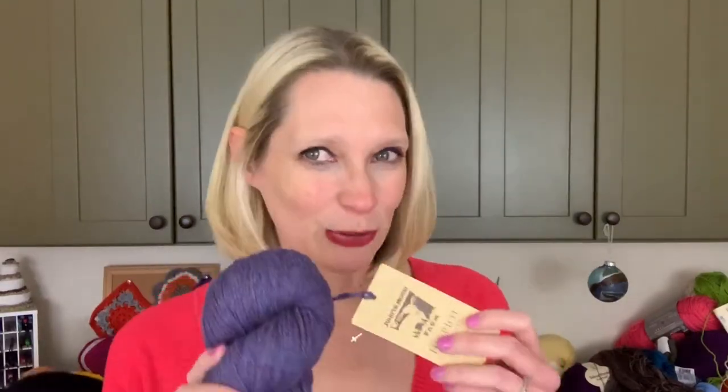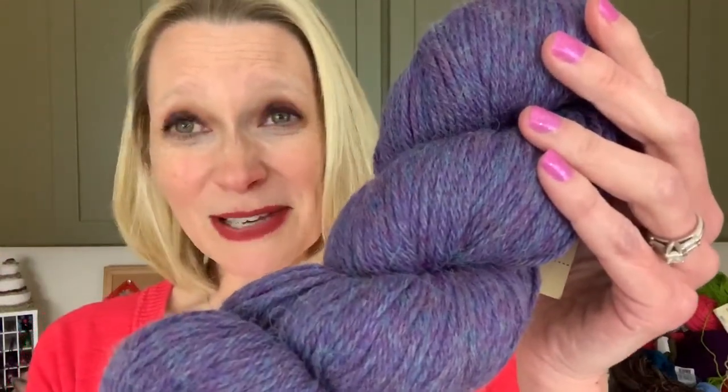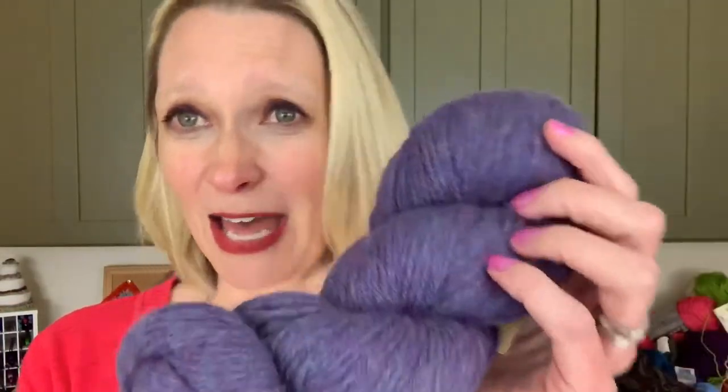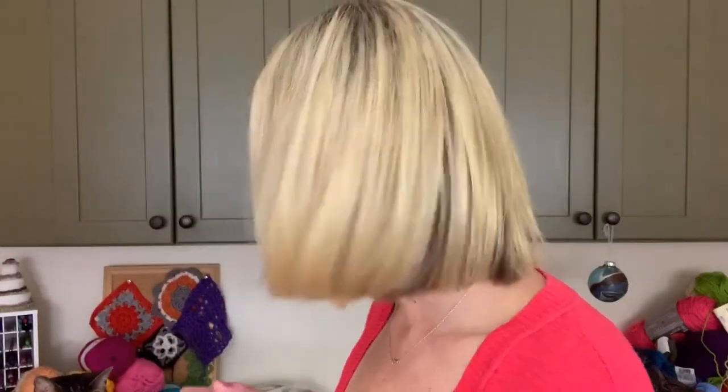Number 10 on my hoarded yarns: Juniper Moon Farms Harriet Heathers, 100% baby alpaca. I don't know how long this has been in my stash — it's gorgeous and just begging to be used. I don't know what's holding me back. I love it; it's been kept safely in plastic all this time. I wish you could feel this. Some of these they don't even make anymore.